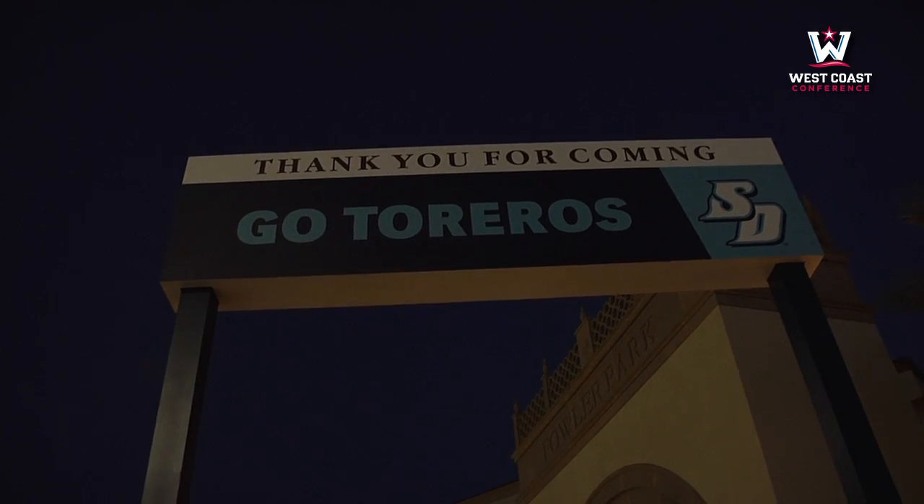That's the tour of spectacular Fowler Park and Cunningham Field. Thanks for coming. I appreciate it.